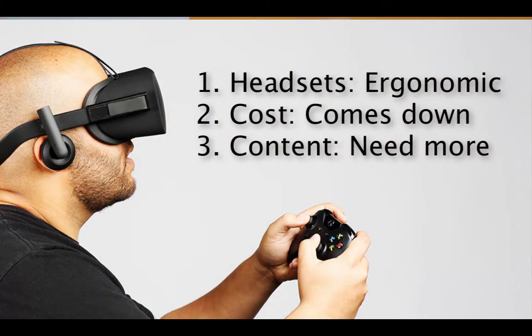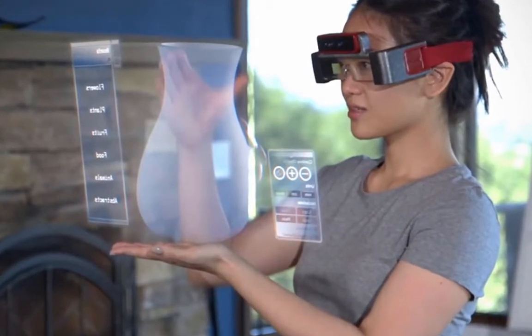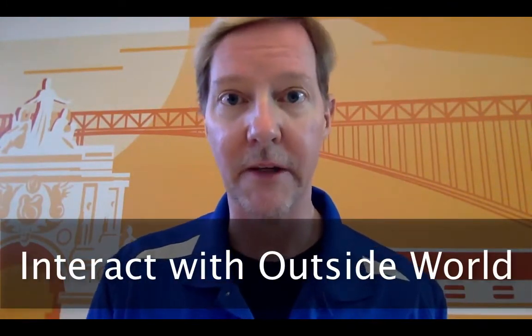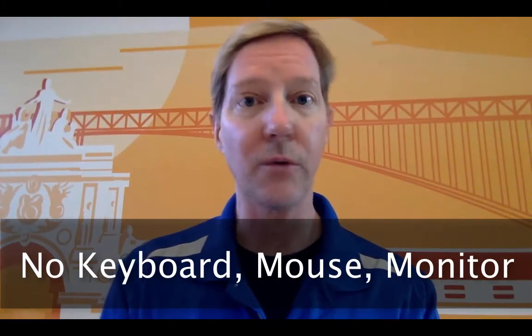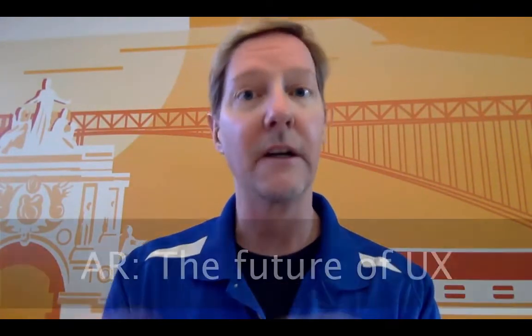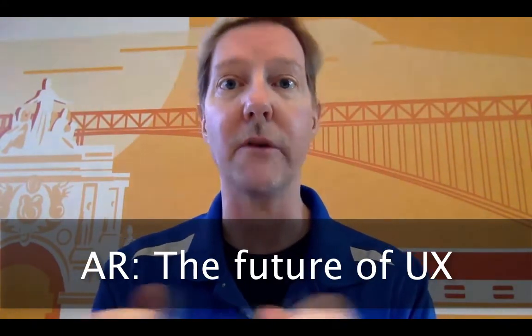If I had to pick one, I think the way that user experience in the future will go is down the path of AR — augmented reality. The reason is it allows us to control the outside environment with additional information and data. And if done the right way, it allows an interface design where you really don't need a keyboard, a mouse, or a monitor anymore. Anywhere you happen to be can be your keyboard, your mouse, and your monitor. AR has the ability to really be the future of user experience and how we interact in terms of the human-computer interface.